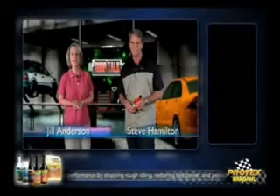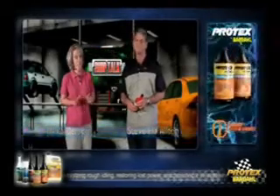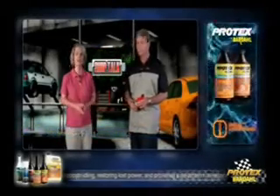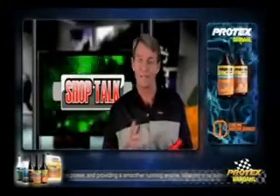Hello, and welcome to Shop Talk. This time, we'll be discussing your vehicle's power steering. If it isn't working as smoothly as it should, it may be time for a power steering fluid flush. Power steering is one of those things we all take for granted until it stops working.